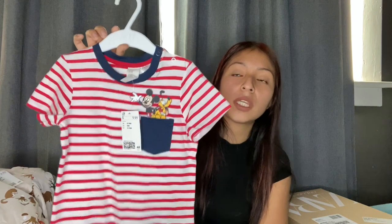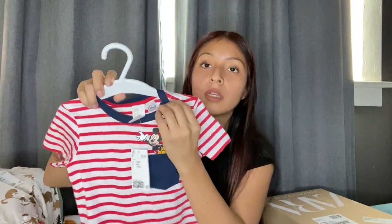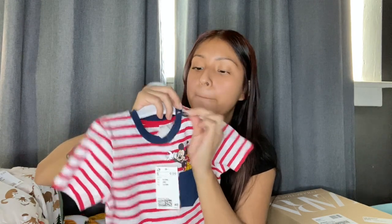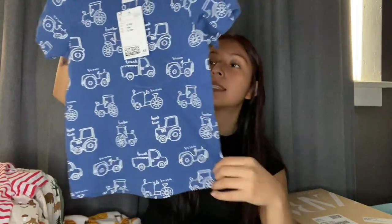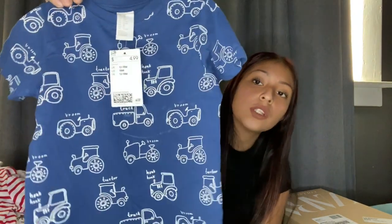Then the last two shirts from another bag — short sleeves, because it's still hot in LA. One is a Mickey Mouse shirt since he loves Mickey Mouse, and his birthday is actually a Mickey Mouse theme — I'm excited for that and will probably vlog it. It's like a Where's Waldo-style shirt with Mickey and Pluto on the little pocket. It also has buttons for big-headed kids! The other has a bunch of trucks on it, which is perfect since he loves to say 'vroom vroom.' That one was $4.99 and the Mickey one was $9.99, both in 18 months.